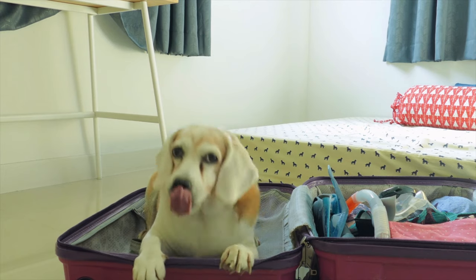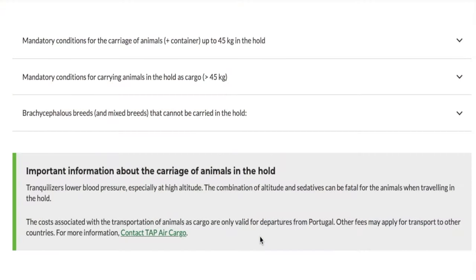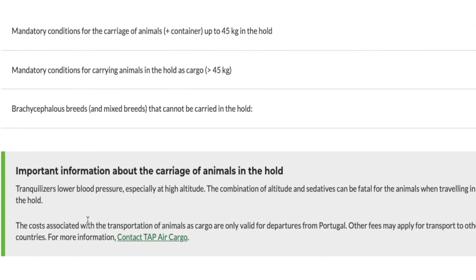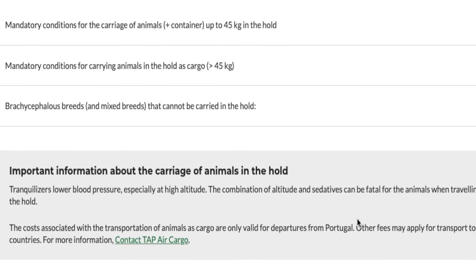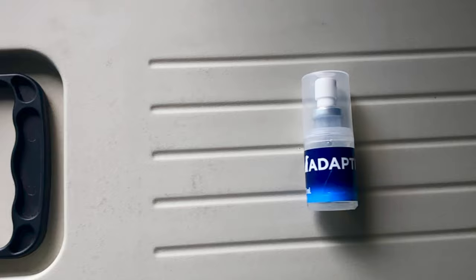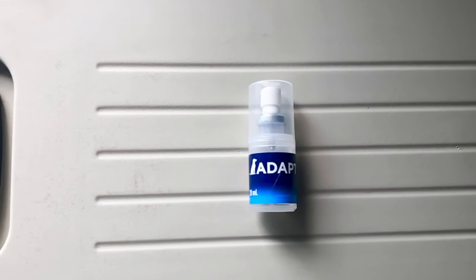Travel day is here. You might think about giving your dog a sedative so he'll be relaxed for the flight — but that cannot happen. Vets and airlines say do not give your dog any sedative, as it could cause cardiac arrest or other health complications at altitude. However, there are calming pheromone sprays you can buy that are safe to spray in the crate or on your dog — those don't count as medication and are okay to use.